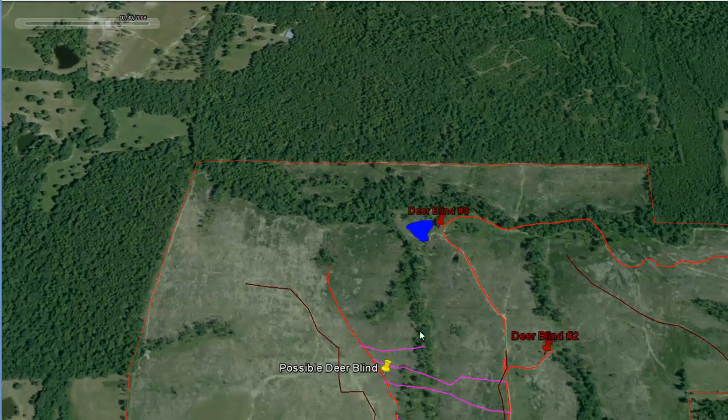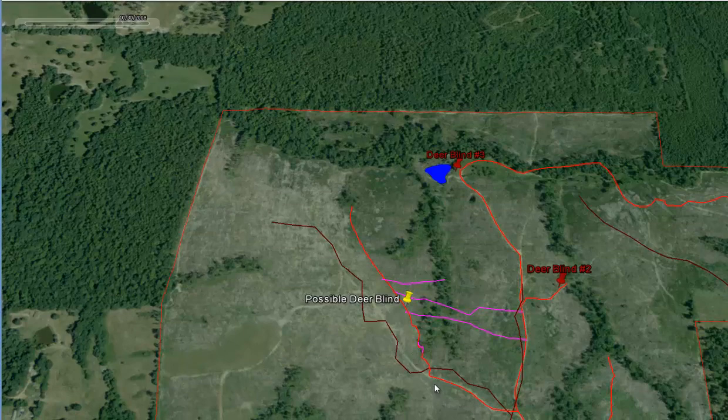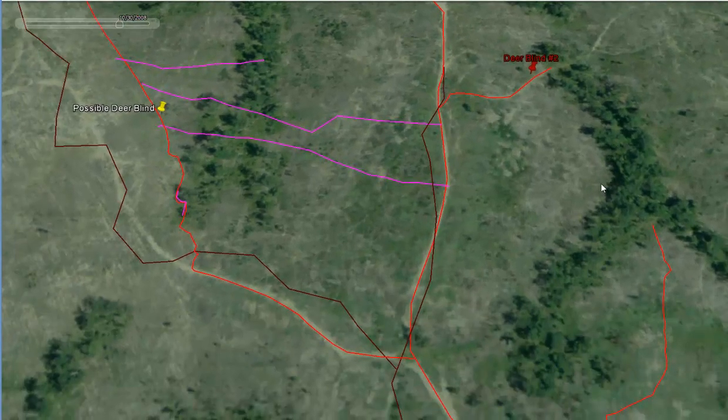It may be tough to get a stand in there. There's already a blind here. I don't know what kind of hunting you do, Kevin, but you may be able to get in here with a climber or other type of stand in these areas. They're already grown up into pretty tall trees, and if these are food sources, when the timing is right on them, they're going to be really hot spots.